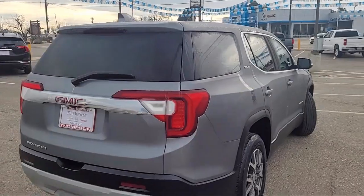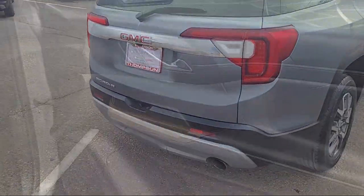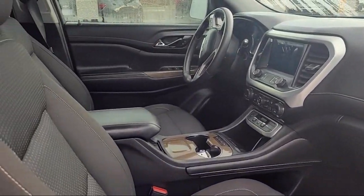It also features 3rd row seating, premium cloth seat trim, rear spoiler, keyless entry, and speed sensing steering.